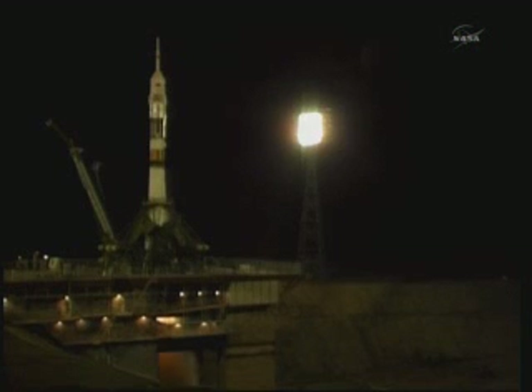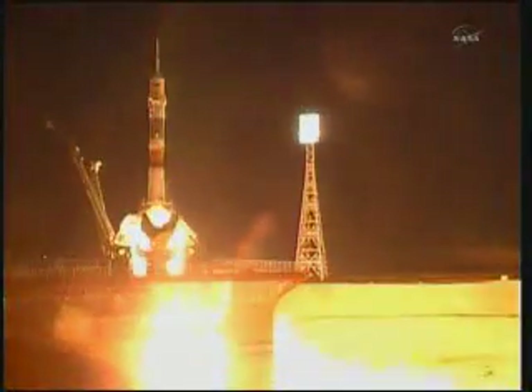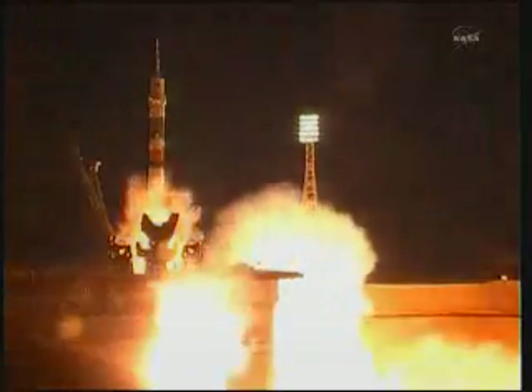Second umbilical tower moving away from the Soyuz. First stage engines should be at flight speed. Three, two, one. Fueling tower separates and booster ignition. And liftoff.